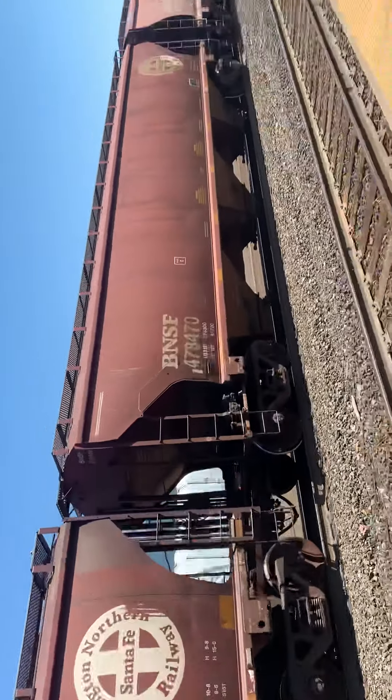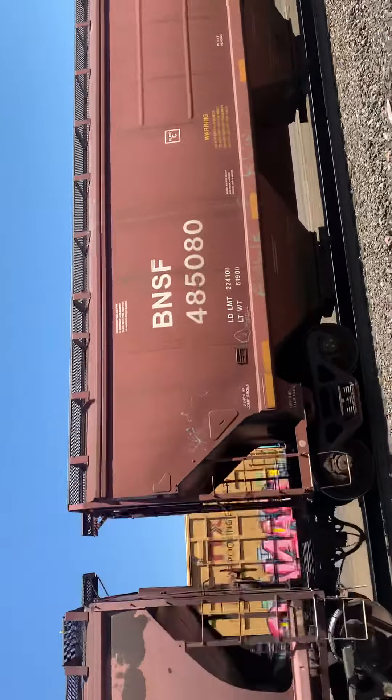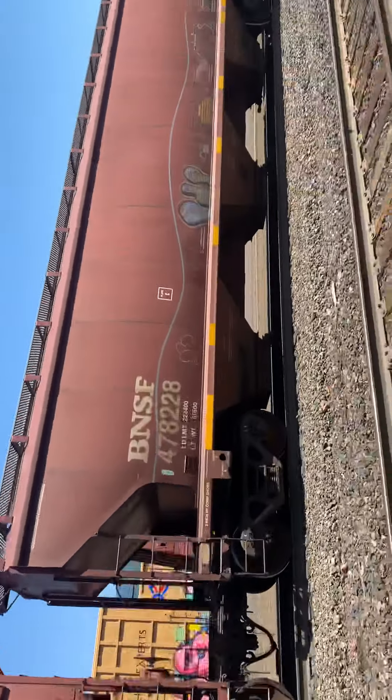I'm not sure about the whole train, but I got a — this guy was moving out of the yard going westbound. Just saw me an SF car, I don't know if it's there.